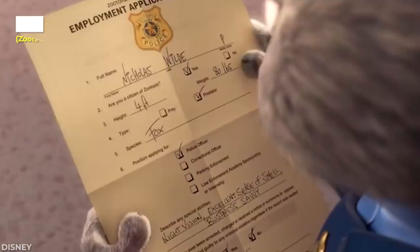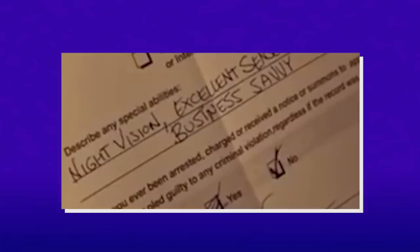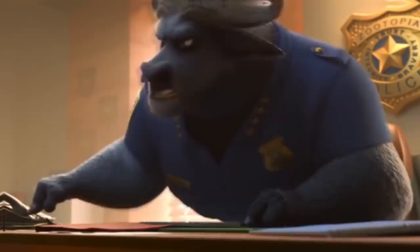In Zootopia, Nick's employment application to become a police officer has a fun little gag. Under the question 'have you ever been arrested,' you'll see that Nick initially checked off yes before scribbling it out and checking no. Seems a bit suspicious. Hopefully that didn't come up in his interview with Chief Bogo.